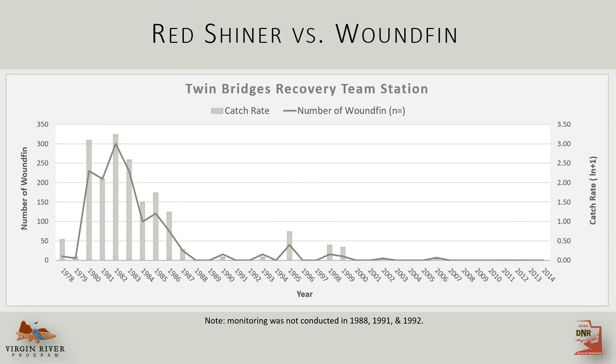Case in point, this graph shows woundfin populations at a long-term monitoring station. You can see redshiner arrived here in the 1980s, and woundfin numbers just plummet right after colonization.